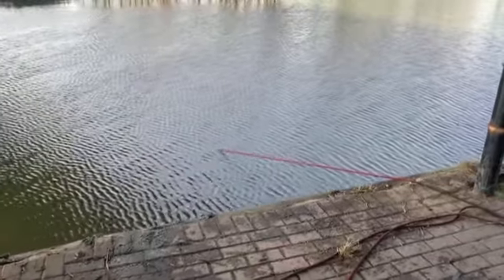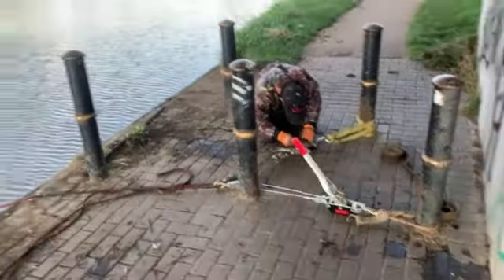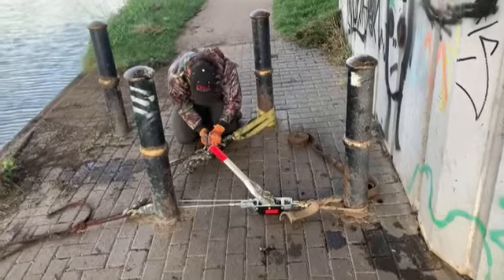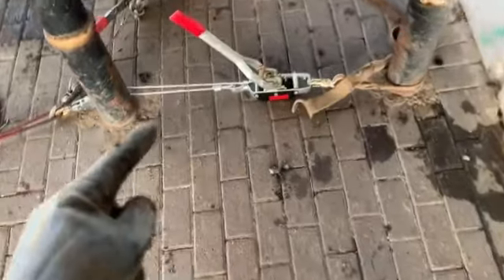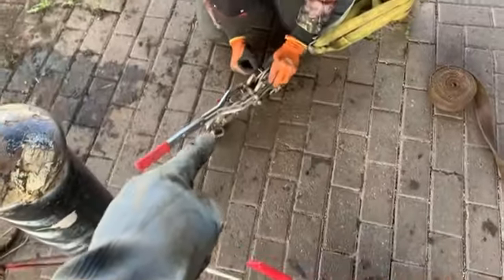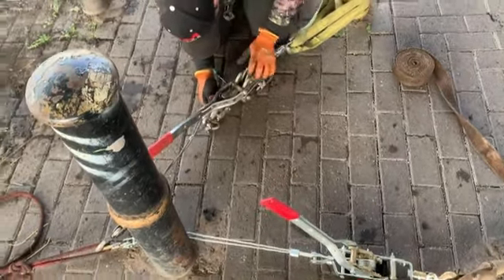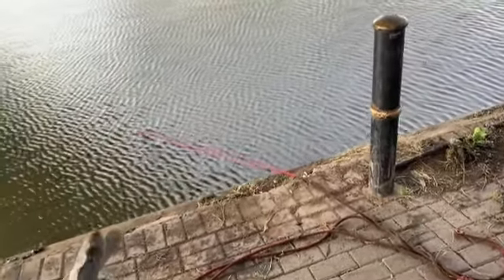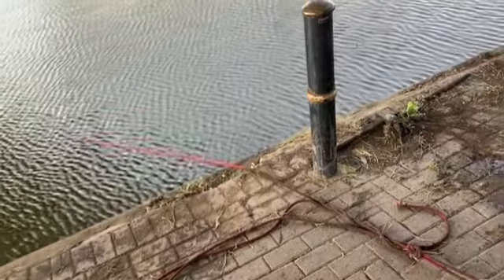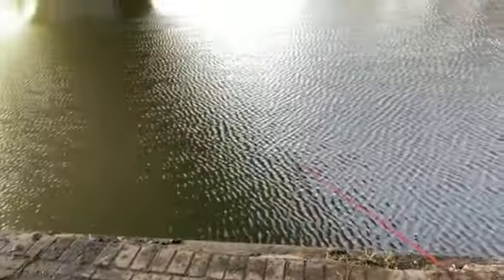My magnet has found something big out there - having to use two winches to try and get it through. As I was saying, we've had to use this winch and this winch. The wire keeps getting caught but there is something big out there. We're determined to get it - it's coming closer and closer each time. Fingers crossed we can retrieve whatever the magnet's on.